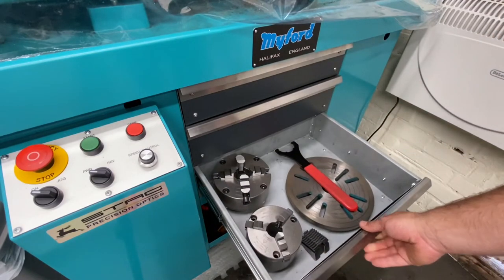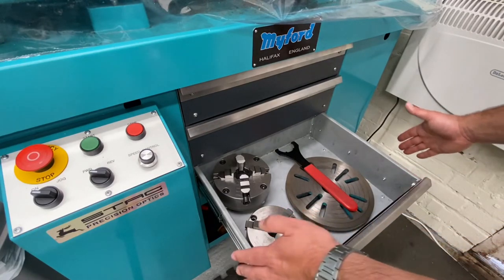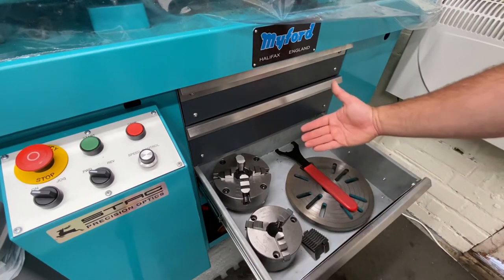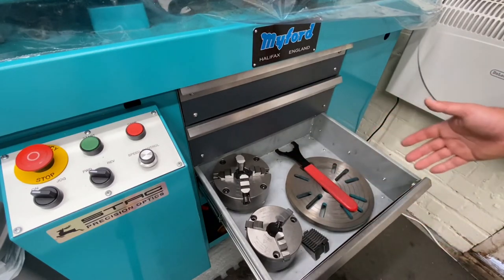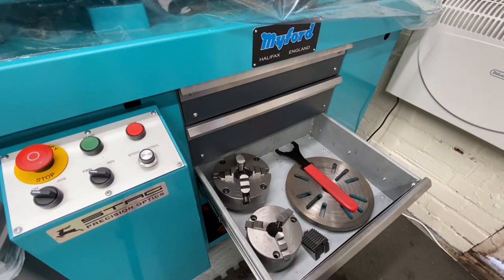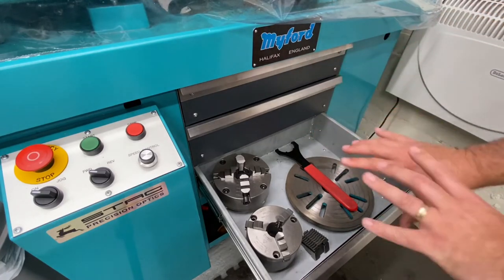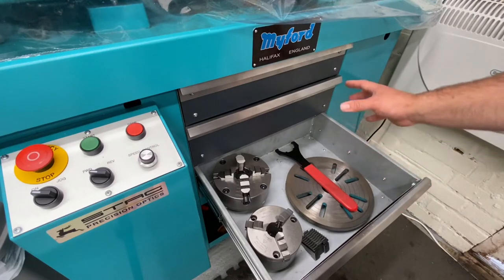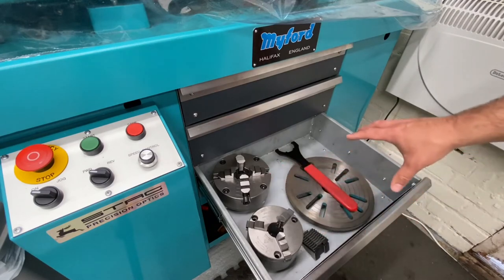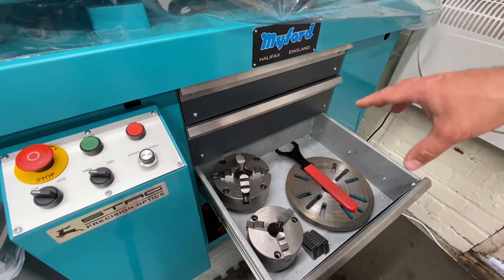The bottom drawer is a little bit different. It's all made out of zintec — the side panels are separate pieces, but the base and the front and the back are all one piece, with a fold down the bottom. They were easy to make. You can see the rivet heads poking through, which exist on the top drawer too but are hidden under the neoprene. I'm yet to put a neoprene layer in here — same again, I'll have some cutouts so my chucks fit in, the chuck jaws will have a little pocket, and there'll be a space for my ER40 collet chuck as well.